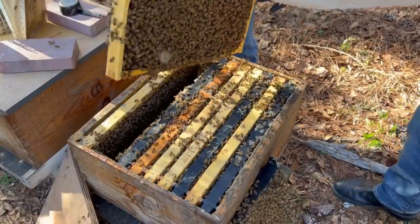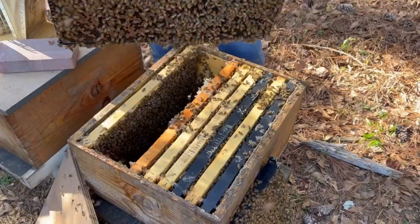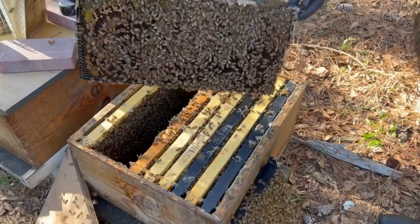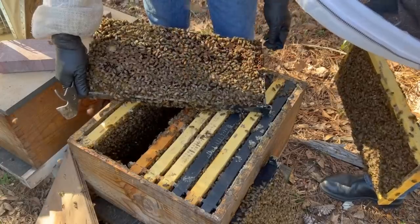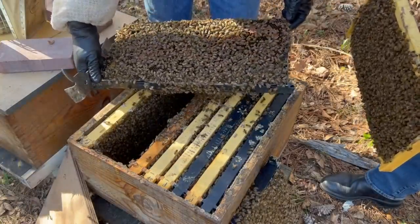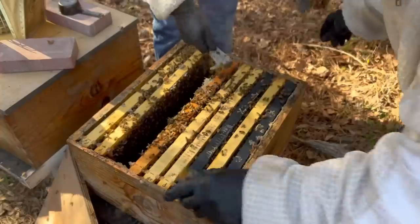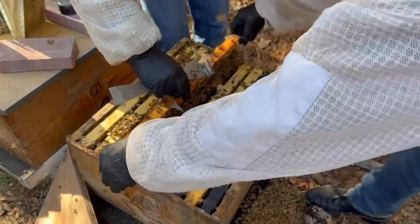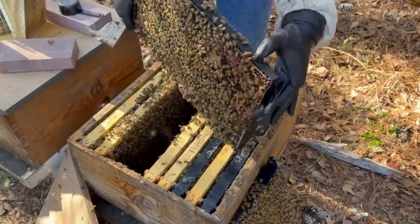I'm going to pull one from right in the middle. Why don't you check for the queen there, Tom, and we may use that frame for our mite test. I used Apigard on these bees on October 31st. The check was right after we took the Apigard off — about a week after — and there were zero mites in the wash. There's a queen right here. She has a yellow dot, which means she's from last year, so this is not the original Lappies queen that was in here — that's a new queen from last year.